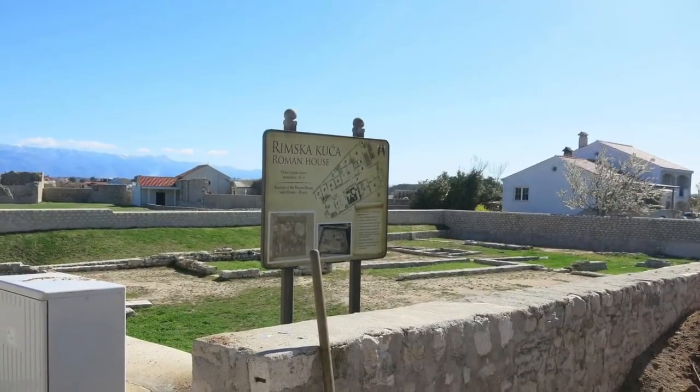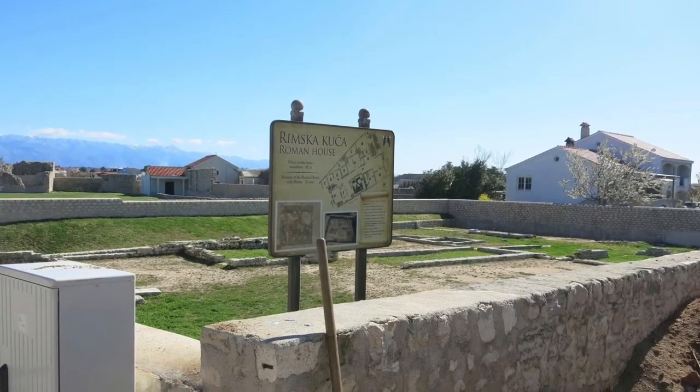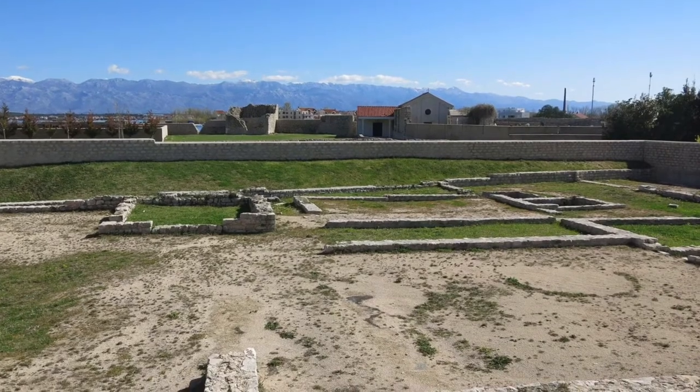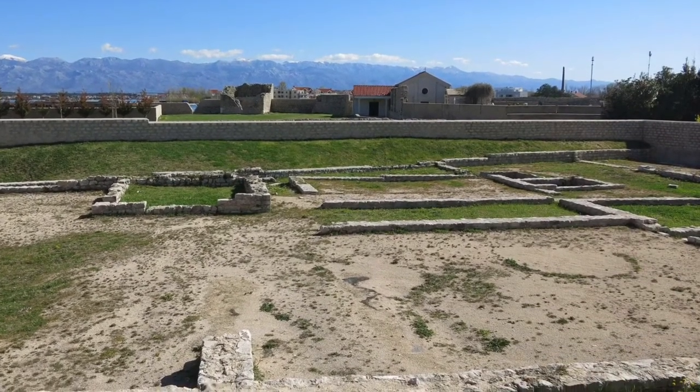The Roman house, quite close to it, also speaks about the amazing history of the Roman period and has mosaics on the floor from the second century.